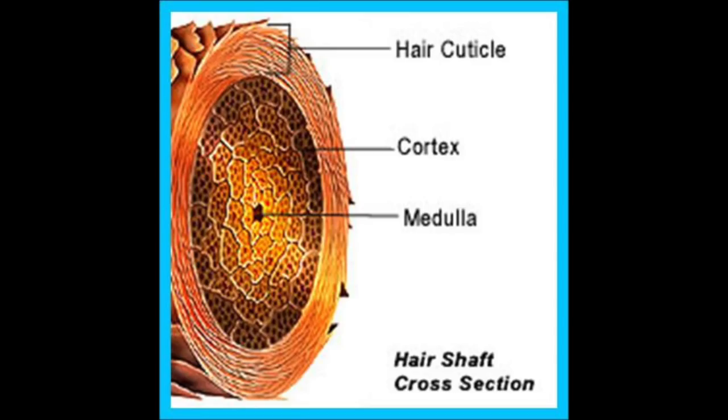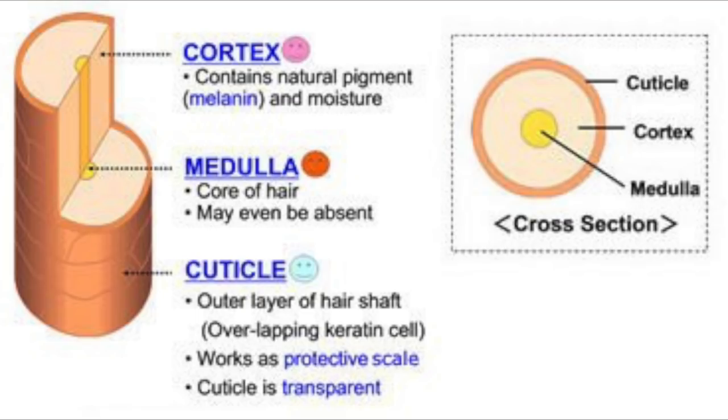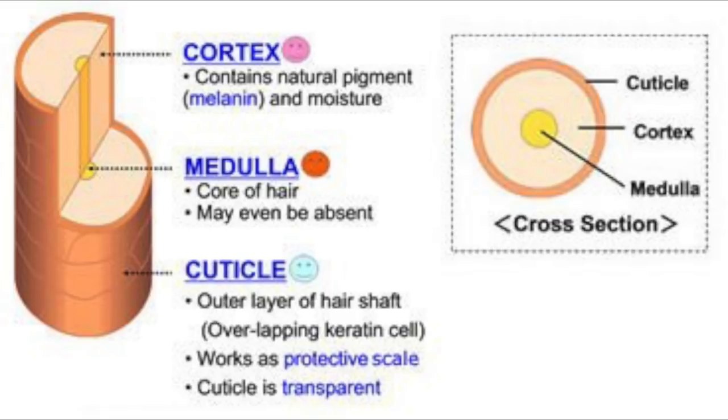Now let me show you a picture — this is a cross-section of a hair shaft. You can see the medulla, the cortex, and the cuticle. The cuticle from the outside is transparent and has no color. The cortex is where all the pigments are, and also where all the moisture is stored. So when you do a mask, all the proteins go into the cortex. You can also see how the hair connects to the nerves and blood vessels — that's why when you pull a hair you feel it, and why what you eat and drink directly affects your hair health.